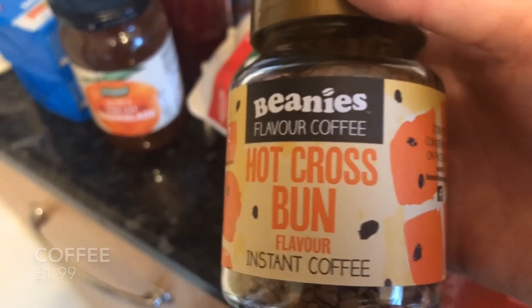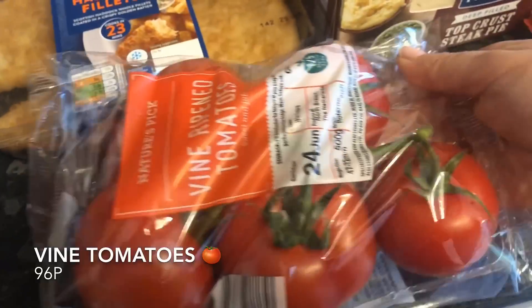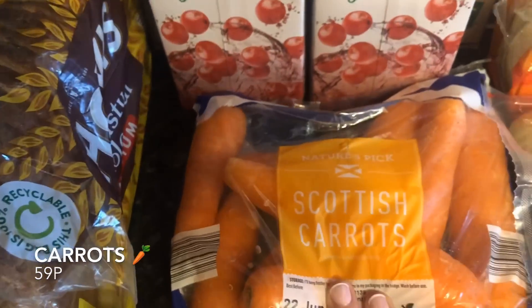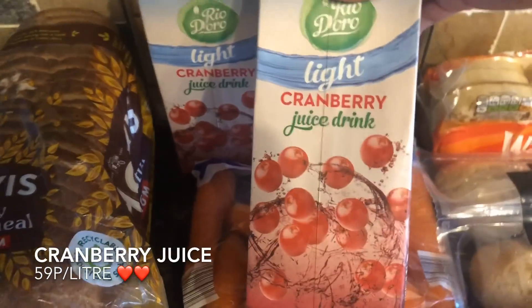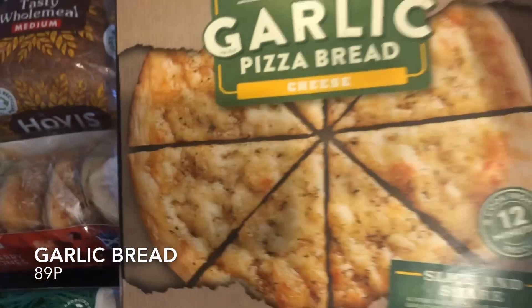This coffee — I'm a coffee addict — looked quite interesting. It's hot cross bun flavor. I got my usual vine tomatoes because these go with everything. I thought this fish looked quite interesting — it's going to be a night where it's just me and Mr. What's for Tea, so I'm going to give that a go. Some carrots, and I usually get tomato juice but I'm switching it up and trying light cranberry juice — it's a bit lighter, not as heavy.